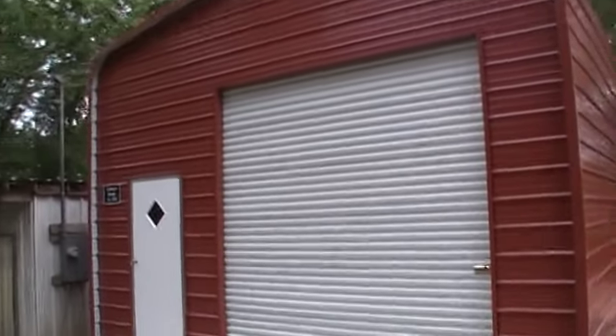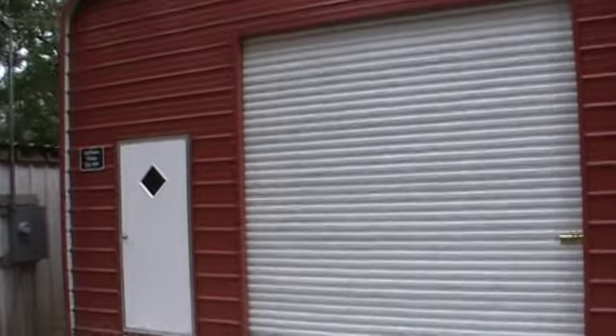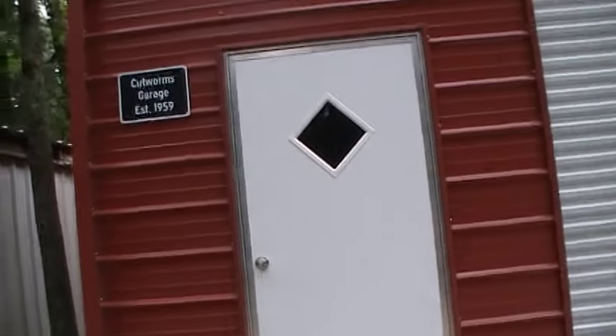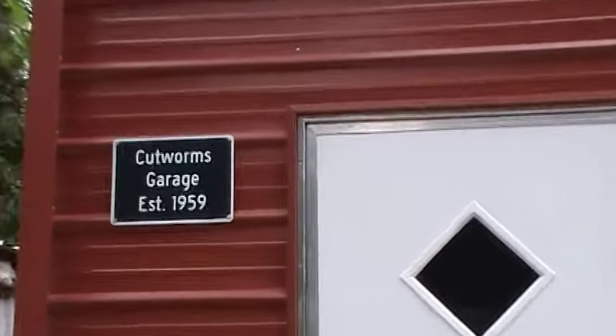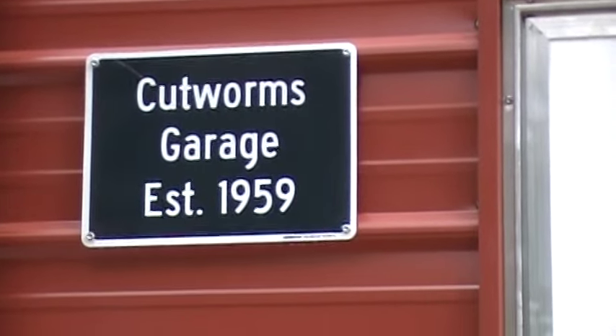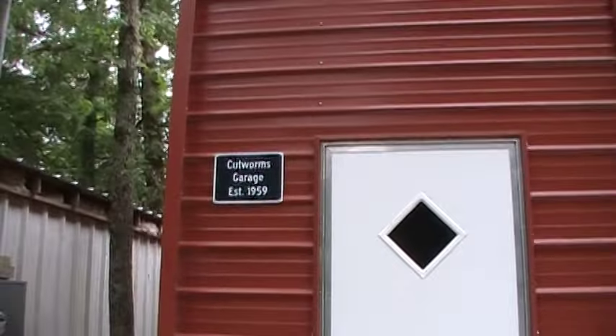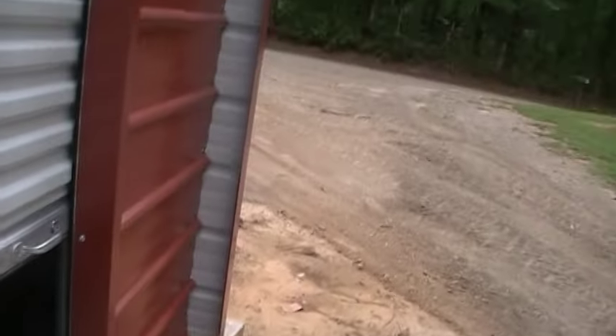It's a — I think a 20x30 or 30x90, I don't remember. But my sister, she bought me a sign for it. She's such a sweet lady. Let me get the door up, open the door — there.